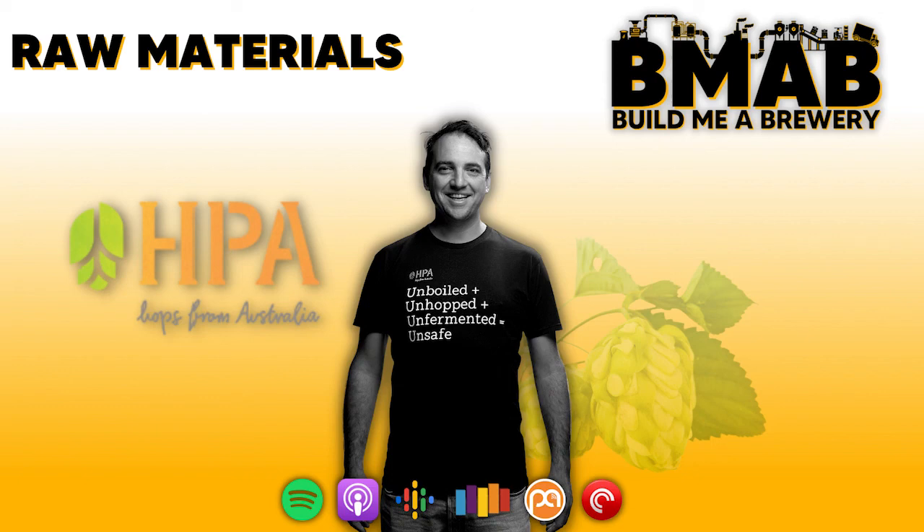Thanks for listening to the Build Me A Brewery podcast. That was part two of the Raw Materials and Ingredients Supplies segment. In the next part I chat with Avi Shavitz from Lallemand Brewing on all things yeast — the role it plays in a beer's final flavour and aroma, as well as insights around developing unique house strains. If you're enjoying the podcast, please give us a follow and rating on whatever platform you're listening on, visit our website at www.buildmeabrewery.com.au, and sign up to our mailing list for more content. I'm Chris Hayton — this is the Build Me A Brewery podcast.